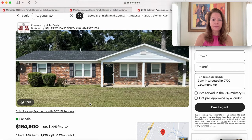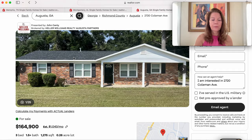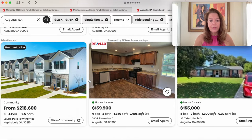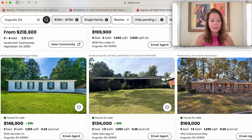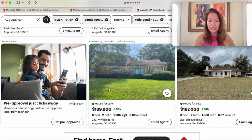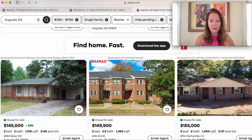The Coleman Avenue home in Augusta, Georgia is $164,900 — on the market 102 days, which gives you negotiating power. There are many more options: $159,900 for a four-bedroom two-bath, $148,000, and $134,000 — several on quarter-acre lots. You get a little bit of property in Augusta, Georgia for the money.